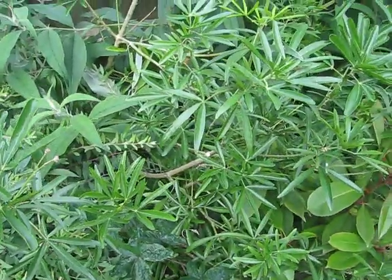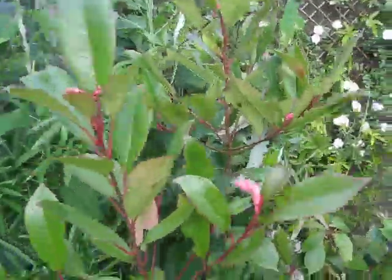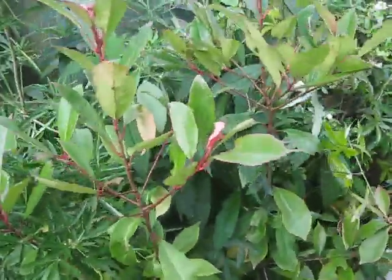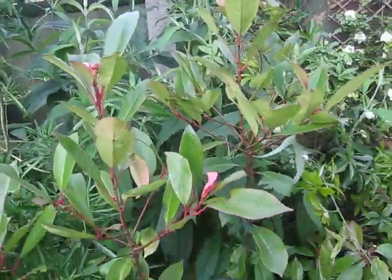Choisya behind it, butterfly bush. Nearby, red robin Photinia. Beautiful, absolutely beautiful.